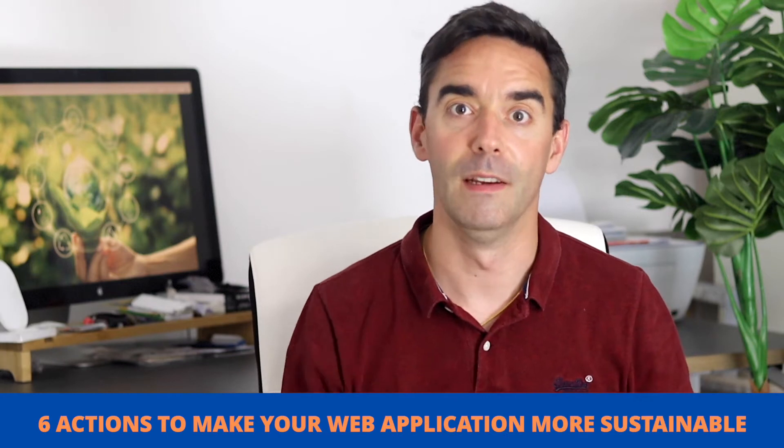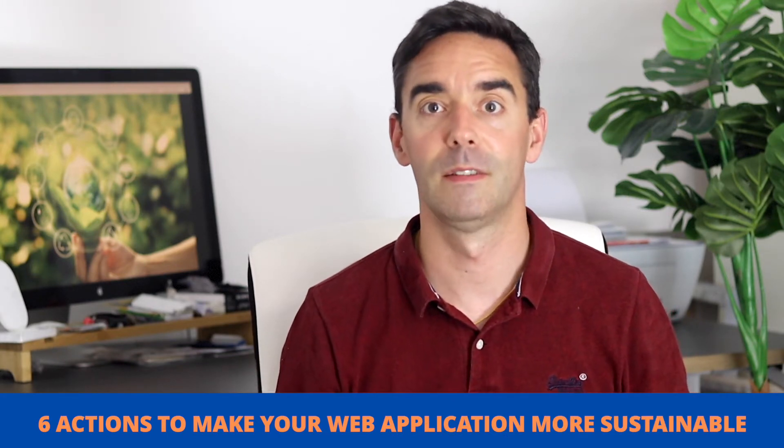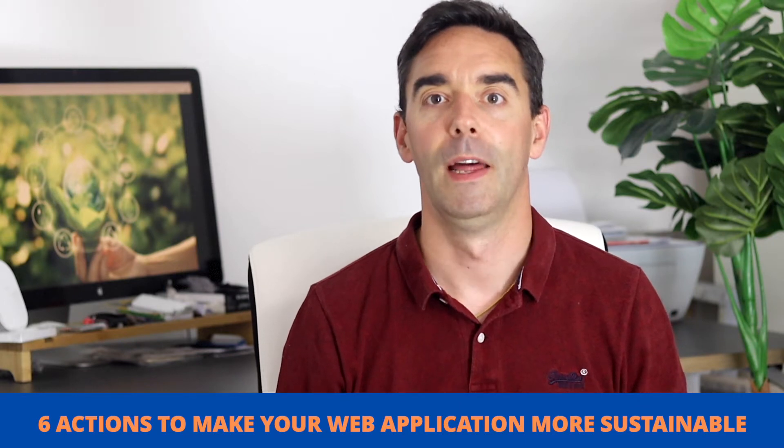Our clients are becoming more and more aware of this, so I want to help you do better. In this video, I will share with you six actions you can take today to start optimizing your website, SaaS application or web ecosystem and make it more sustainable. We look at it from the creative planning stage, but also all the way to the implementation, the infrastructure and the technical coding.